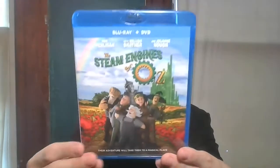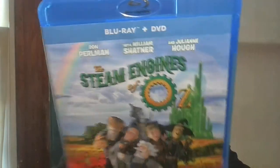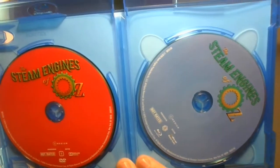Next is Legends of Oz, with voice actors Ron Perlman, William Shatner, and Julianne Hough — a two-disc Blu-ray and DVD set. And then another Nicolas Cage movie: Left Behind.